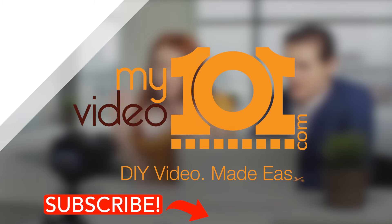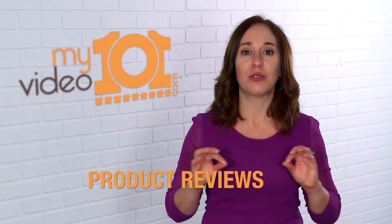Hey, it's me, Jen Jagger, Creative Director at Plum Productions Professional Video Services and Educator Extraordinaire at MyVideo101.com, the site that teaches you to create your own videos. Today, I want to focus on a specific category of videos that I do offer on my YouTube channel, and you should be doing them as well, and that is product reviews.